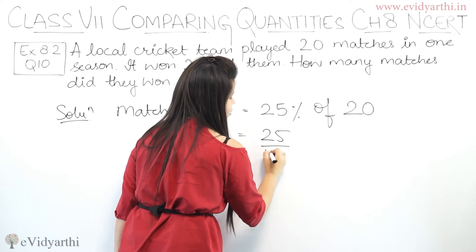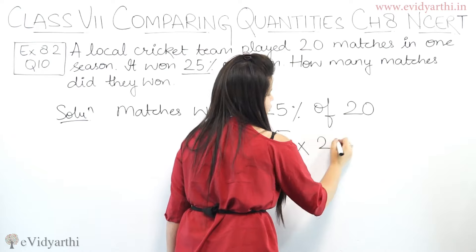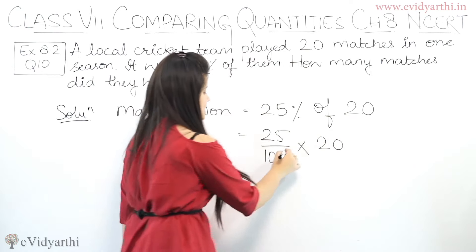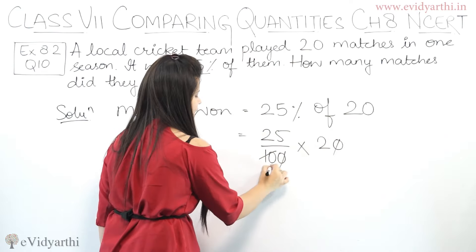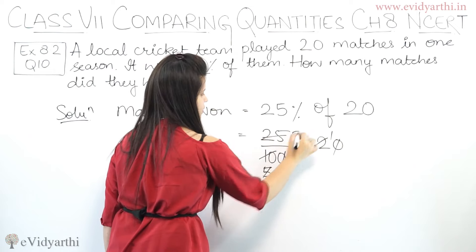This becomes 25 upon 100, multiplied by 20. The zeros cancel out, giving us 25 divided by 5, which equals 5. So the answer is 5.